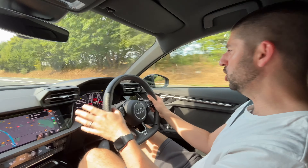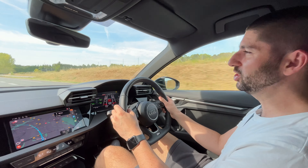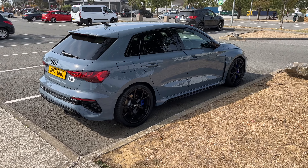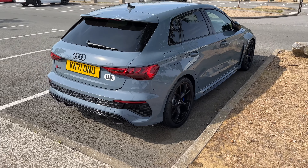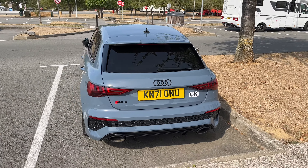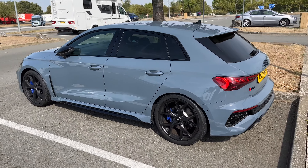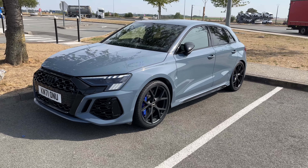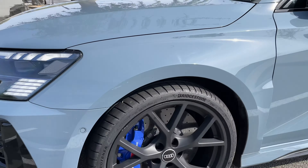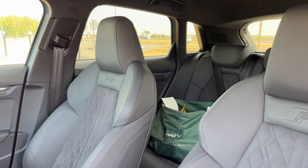That five-cylinder, two-point-five litre growl is just one of my most favourite sounds. Doesn't she look good in Kimura grey? I never get tired of this RS3 — I absolutely love it. That colour is just phenomenal. With the black pack, the LED laser matrix lights, and the carbon ceramics, this RS3 is insane.